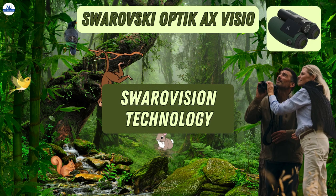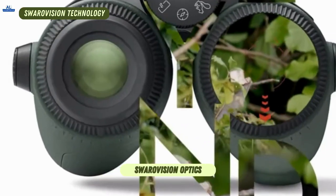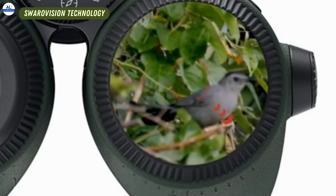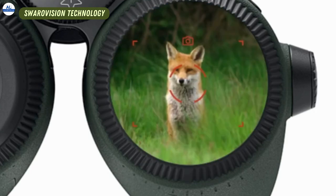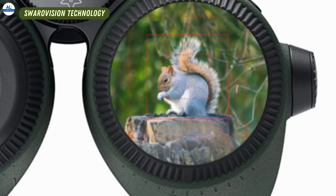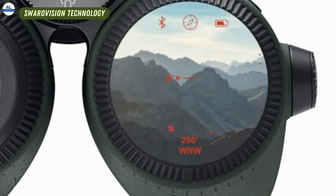Now let's talk about the heart and soul of these binoculars: the Swarovision Optics. These lenses are renowned for their exceptional color fidelity, razor-sharp detail, and edge-to-edge clarity. Whether you're scanning vast landscapes, spotting birds in the distance, or observing intricate details, the AX Visio delivers stunning visuals that bring nature to life and will leave you awestruck.